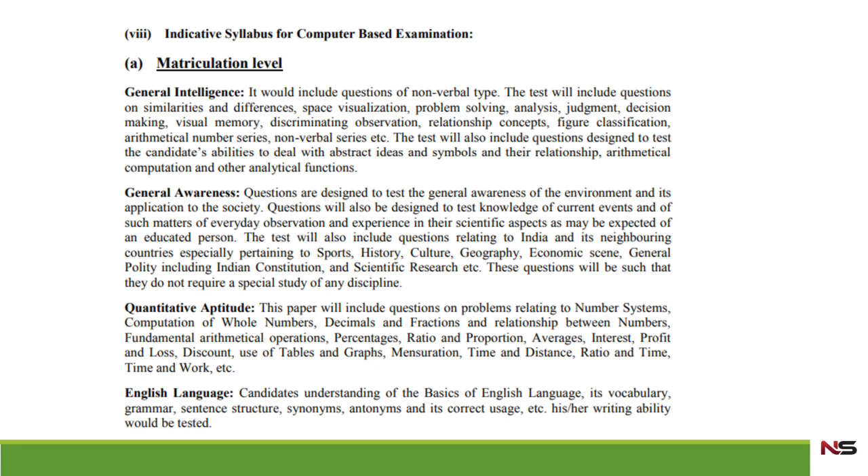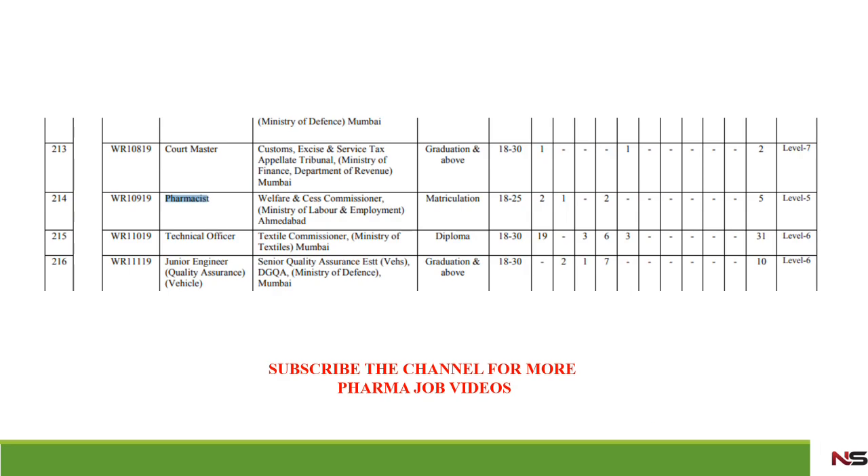The pharmacist posts are at matriculation level, so the syllabus is based on matriculation level standards. In case of General Intelligence, General Awareness, Quantitative Aptitude, and English Language, everything is mentioned in the official notification. You can check each subject and study accordingly.